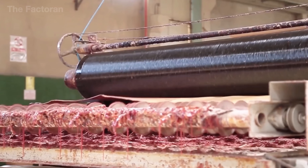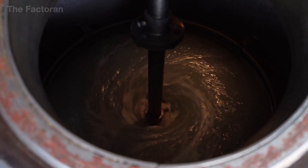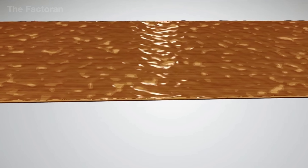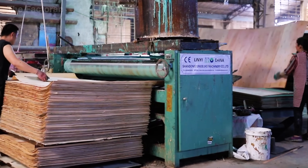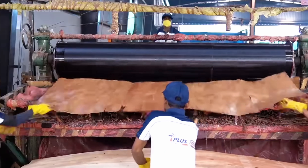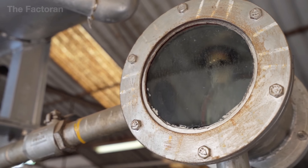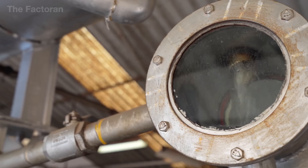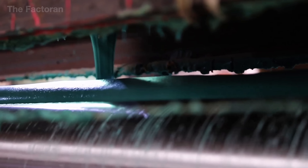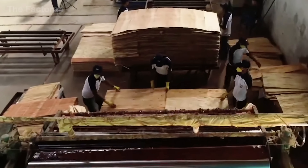Once the veneer reaches stable moisture levels, it enters the gluing stage — a critical step that bonds the layers together. The most common adhesives are urea formaldehyde for furniture-grade products, or phenol formaldehyde for outdoor applications where resistance to moisture and weather is essential. On the production line, each veneer sheet passes through a rolling or spraying system that applies an even coat of resin only a few dozen microns thick — just enough to penetrate the fibers without leaving excess.